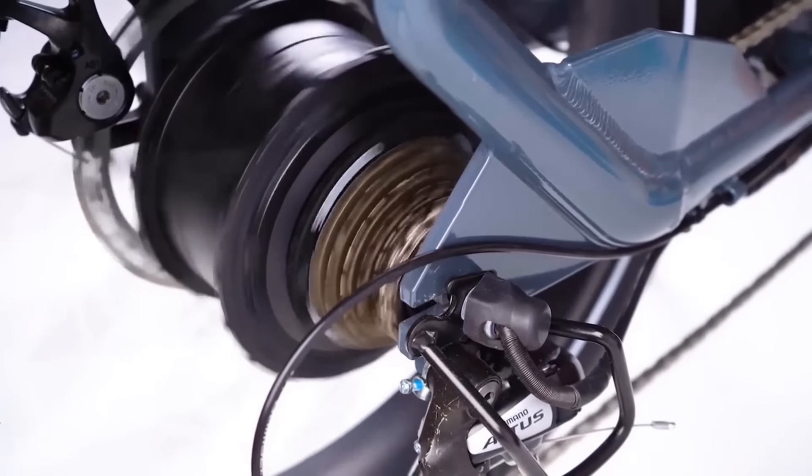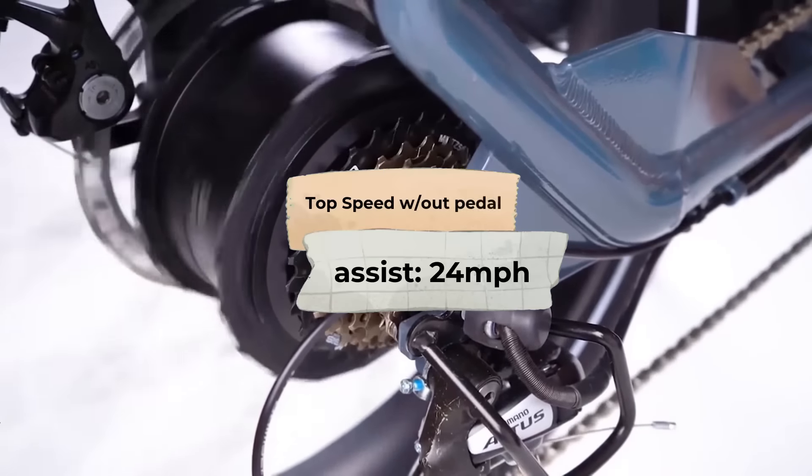The highest speed of the KBO Ranger Electric Cargo Bike is 24 miles per hour without pedaling, which is the legal speed limit for street-legal e-bikes in most locations and in conformity with federal e-bike legislation. With pedaling, the peak speed may reach 25-plus miles per hour. This model likewise has a 60-mile range.